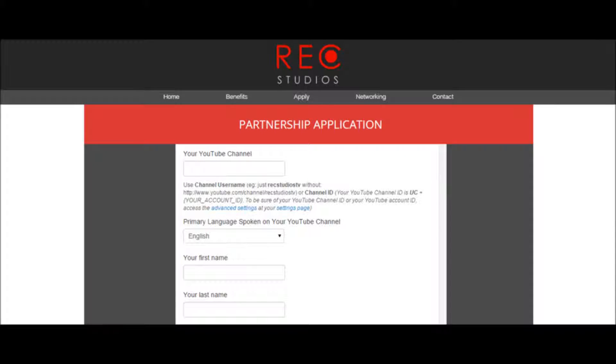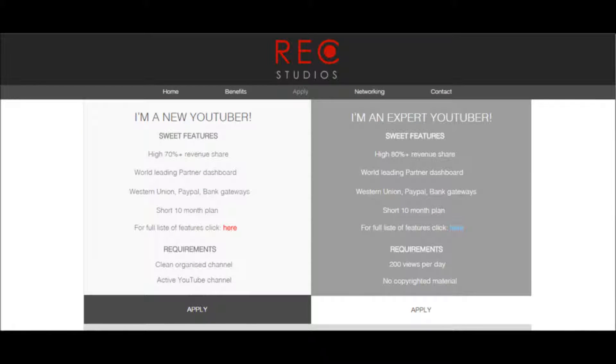I've already signed up for it. If you want, the link is in the description — it will take you to the Rec Studios homepage. You go to the Apply tab, click on it, and then it will bring up the options for applications.